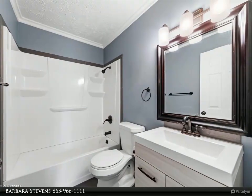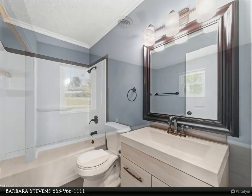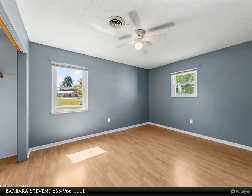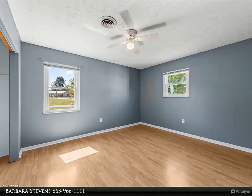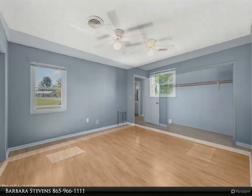The laundry area is conveniently located in the kitchen area. The home has laminate wood flooring throughout, with tile floors in the kitchen and bath. The bathroom has been updated with a modern light fixture, mirror, and vanity. The bedrooms are a good size too.